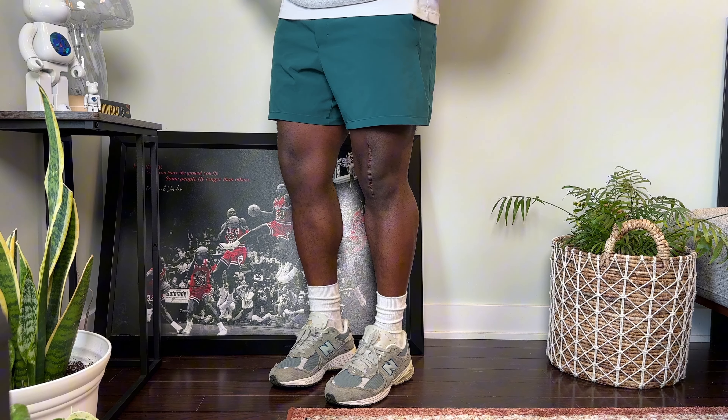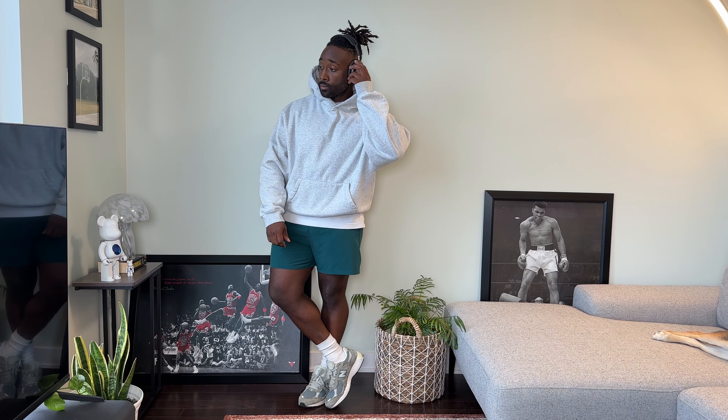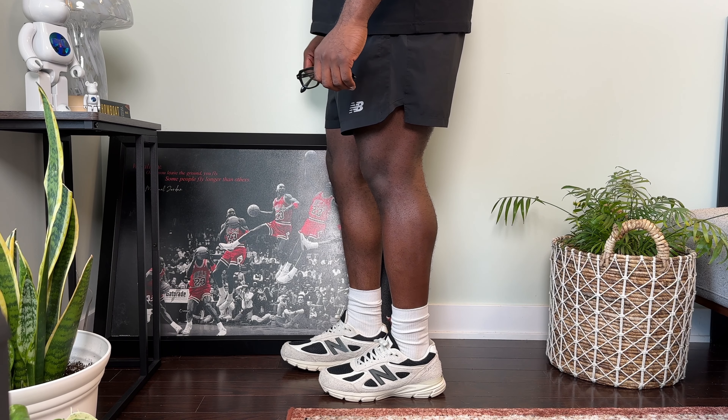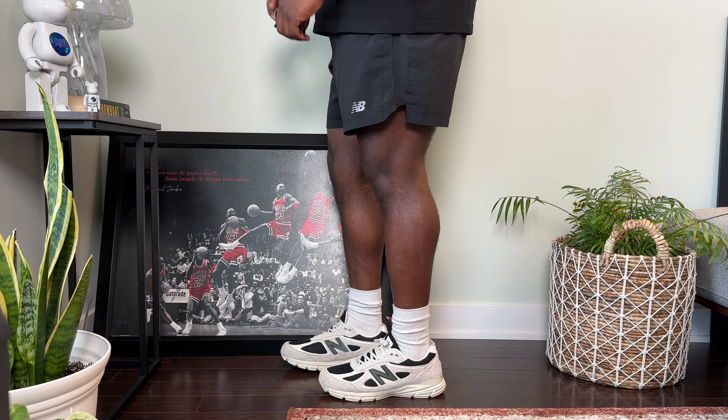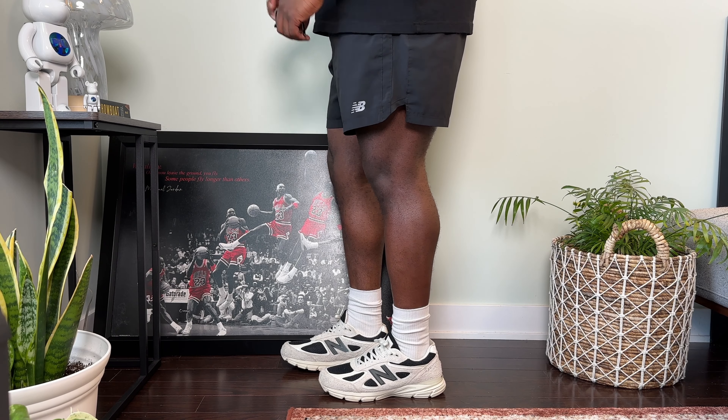Another pair I absolutely love wearing to the gym or just for running errands are the Pacemaker shorts from Lululemon. The teal color pop on these is just awesome and I actually got these on sale for like half off — around 20 bucks — so I definitely recommend trying to catch these on a sale. The quality is great and if you prefer wearing shorter shorts with a 5-inch inseam for training, these feel amazing on the body. I threw on another more athletic fit — my New Balance 2002R in the Mirage Gray colorway and a gray hoodie up top.